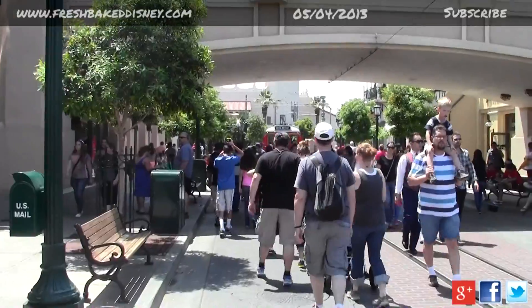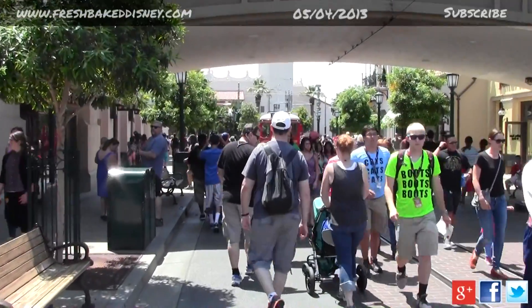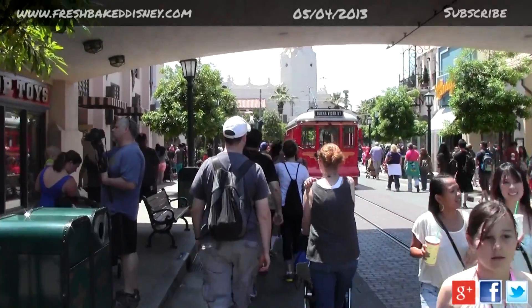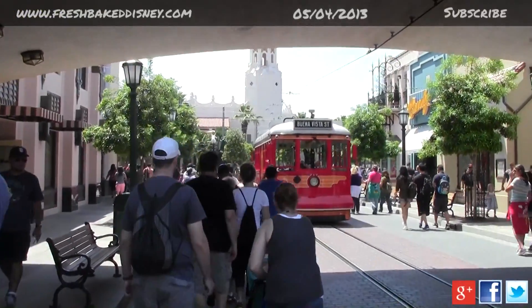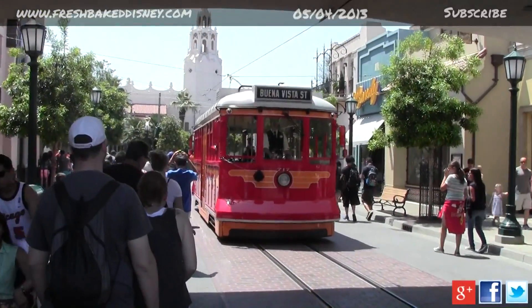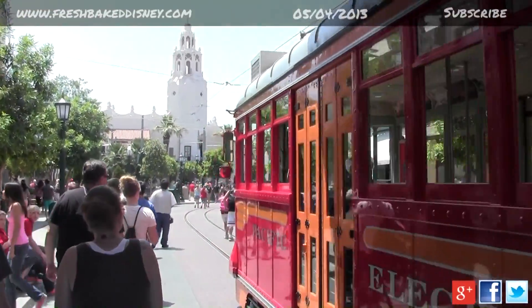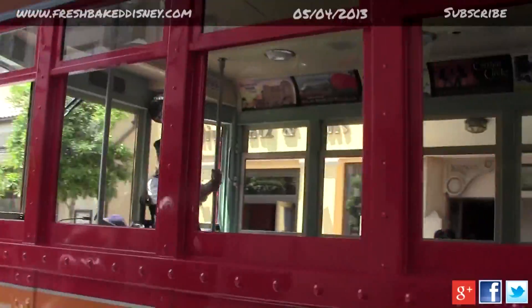All right, so here we go back down Buena Vista Street — haven't been here in a little while. It's nice to get back. There's some cats and some boots. Nobody's in the trolley. You guys want to go on a trolley ride?